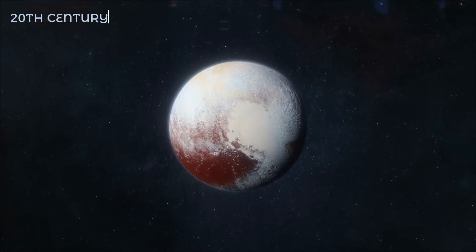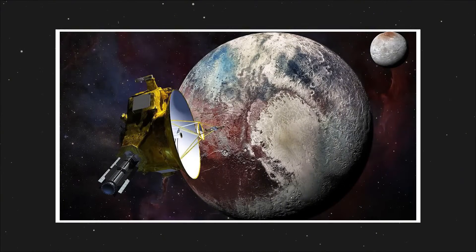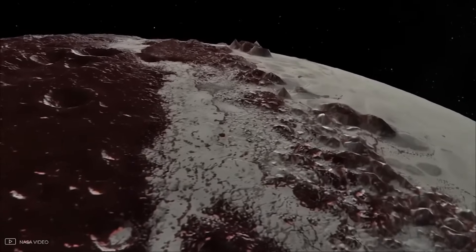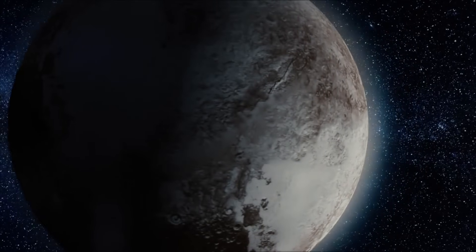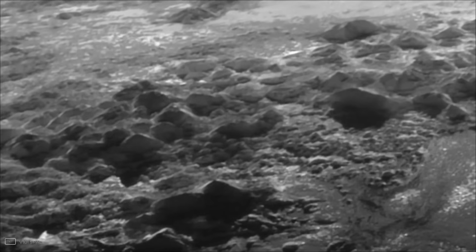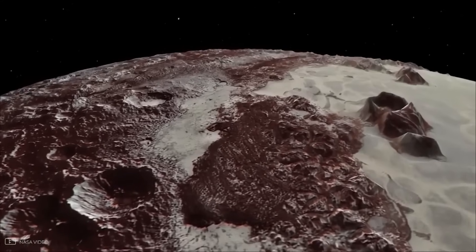For most of the 20th century, Pluto was little more than a ghost in the night sky. Through the world's best telescopes, it appeared as nothing more than a faint, fuzzy dot drifting along the edge of the solar system. Astronomers could confirm it was small, icy, and incredibly far away, but that was about it. Its surface was hidden in mystery, and debates raged for decades. Was Pluto a frozen, geologically dead relic, or was there something more happening beneath its icy shell?